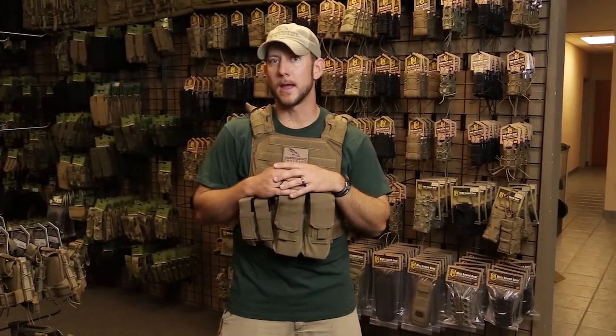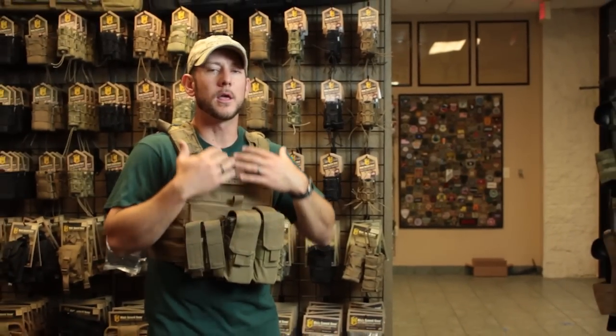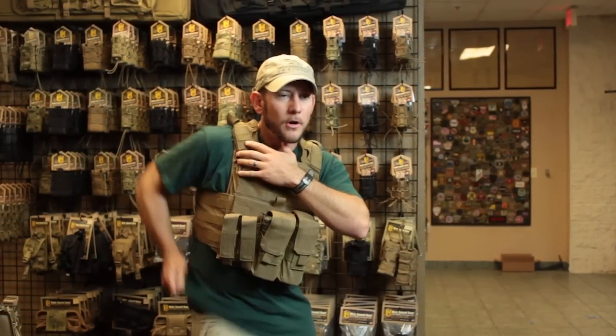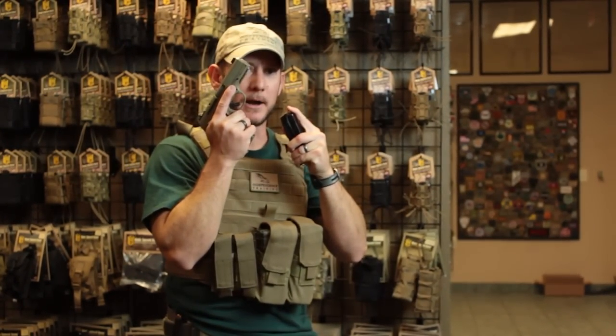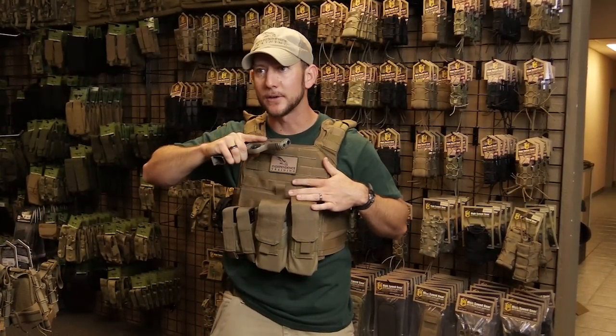I'm a big proponent of concealed carry, and here in Arizona we can do that. I have to be able to access my equipment even if I have to throw my plate carrier on for whatever reason. In this case, I have a traditional strong-side carry handgun concealed underneath my shirt. Even with my armor on, because it's appropriately fitted and set up, I can still relatively easily access my handgun and, if necessary, access my reloads. It's really important that your gear doesn't get in the way of accessing your equipment.